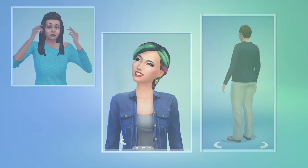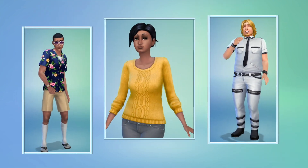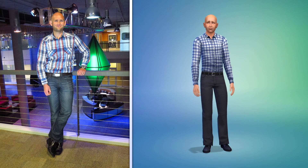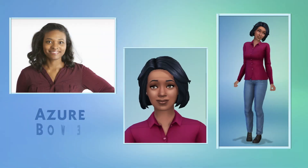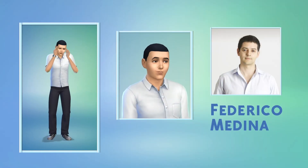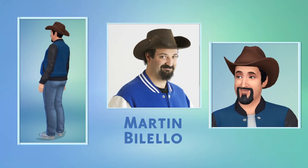For me, the magic of Create-A-Sim is in making Sims of my friends and people I know from the real world. This is a picture of me, and this is the Sim I've been working on — what do you think? Creating a Sim with this level of detail is finally possible in The Sims 4. Take a look at some of the other folks from around the studio. That's a great looking bunch.